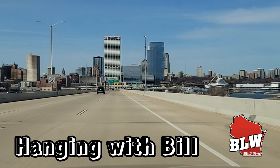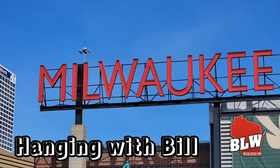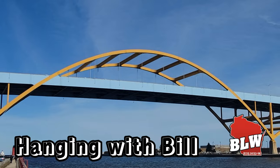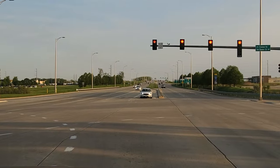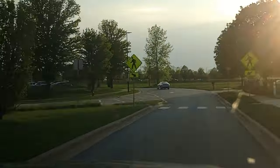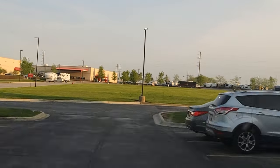Hey guys, what is going on? I am here in Huntley, Illinois and we're gonna go check out Moore Brewing Company. The Huntley location is actually their second location — the original is in Villa Park, Illinois. This one's a lot bigger, a lot more space, it's got a bigger brewing system and as you can see it packs people in.